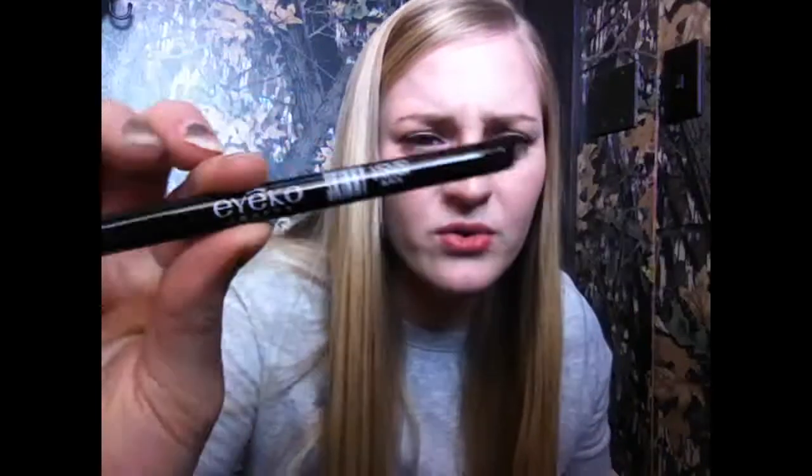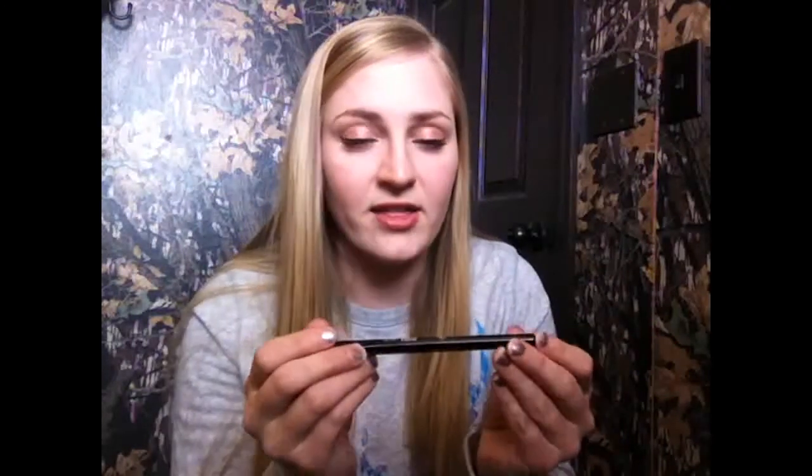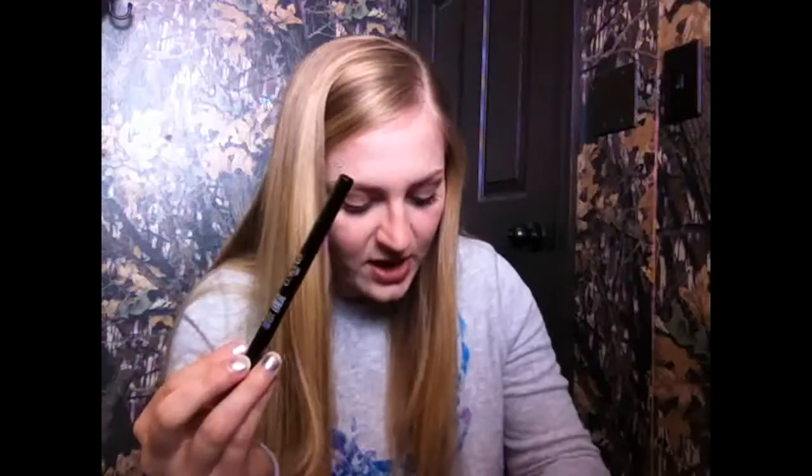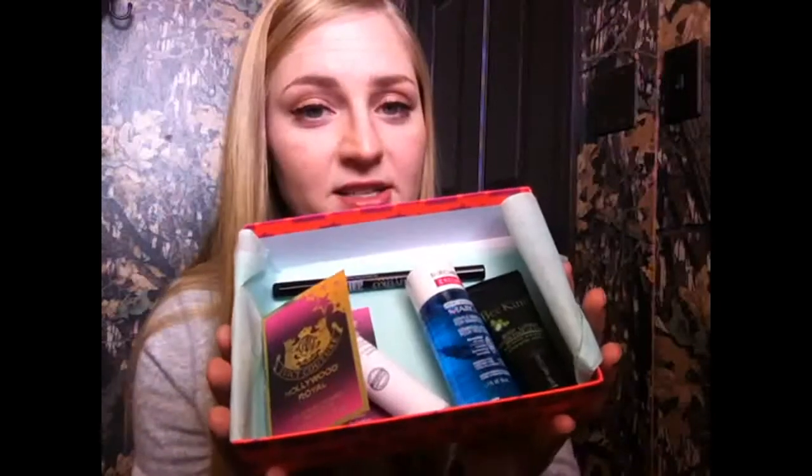Last in my box and pretty much my favorite thing is what I think is a full-size Iko skinny liquid eyeliner in black. I'm actually wearing it right now — I tried to do a little wing. I was pretty impressed; it went on really easily and the color is very black. I was just running out of my old eyeliner, so this is perfect. The full size is $16, and the perfume full size is $72 — expensive!